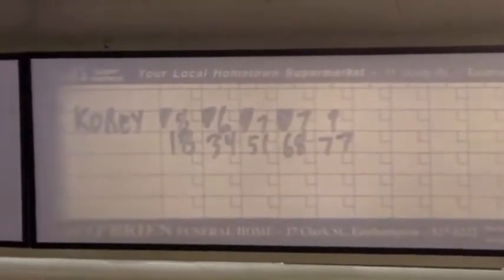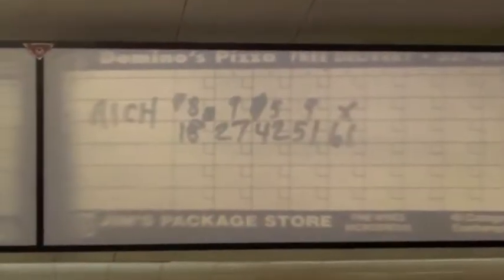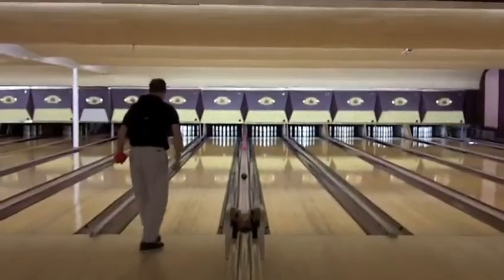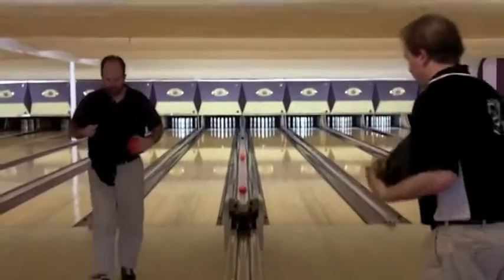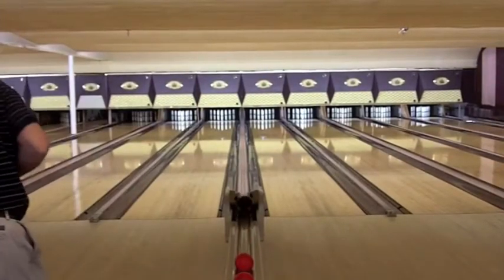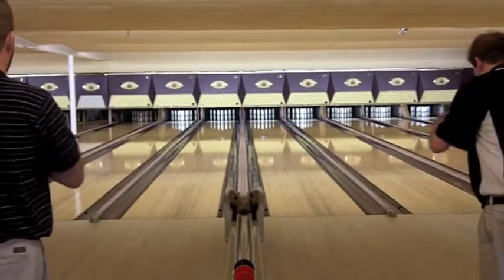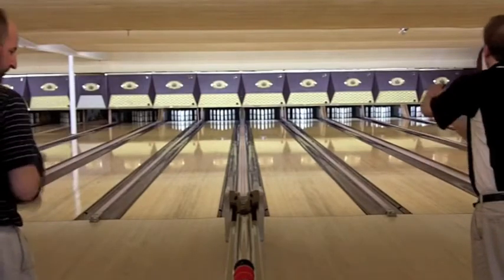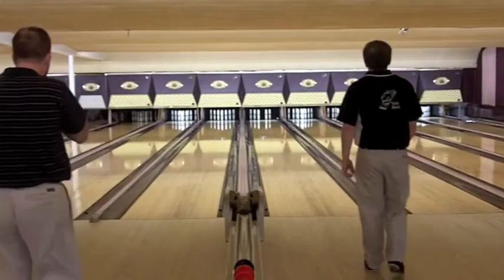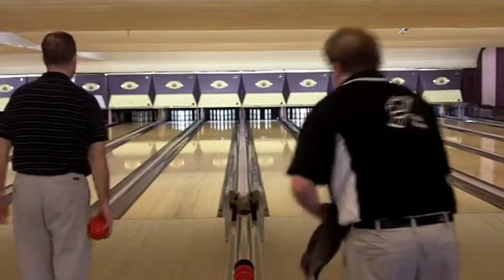We'll take a look at the scoreboard. You can see that's a 77 half for Cory Packard, and Rich Myrick not doing badly with a 61, but he finds himself 16 pins down as he goes over to Lane 12 and Cory will finish on Lane 11. Being the higher seed, he had the choice of lane. Most bowlers will prefer to finish on the left lane because that allows them to see what the other bowler has done before they finish. Sometimes that makes a difference on how aggressively you might play a shot.